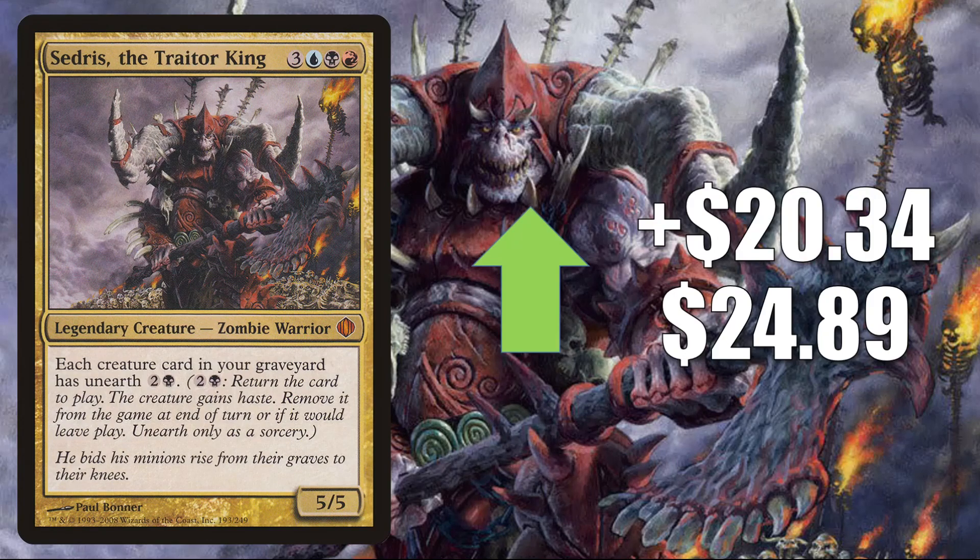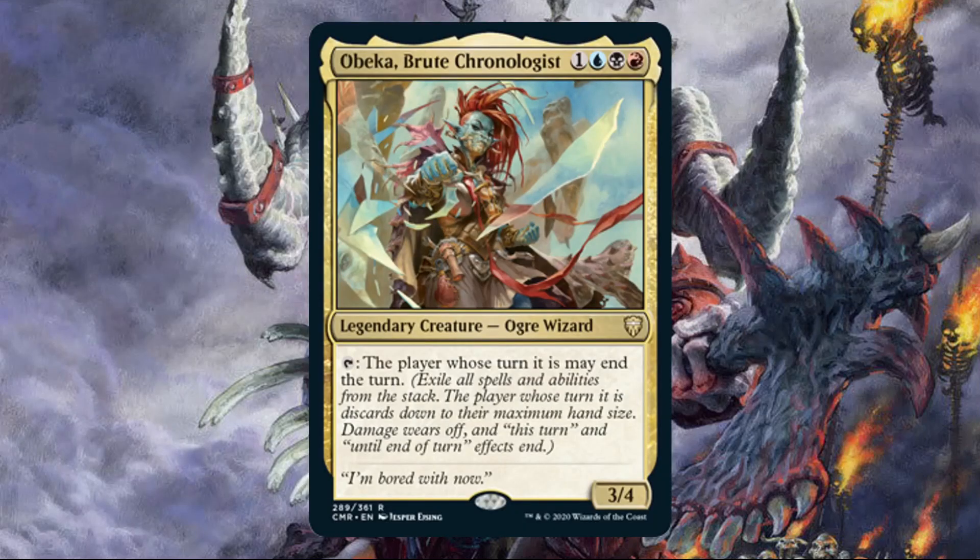And number 1 is Xantcha the Traitor King. This goes up $20.34 to $24.89 — and that is a 447% increase this week. And yes, this again is a card that is seeing more play in Commander because of a Commander Legends card. This time, that card is Obeka, Brute Chronologist.